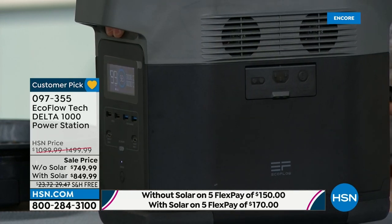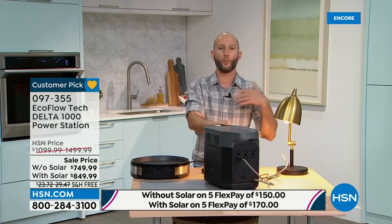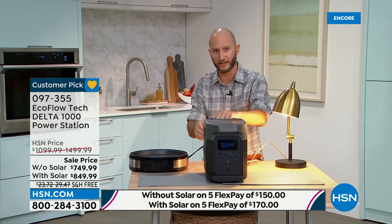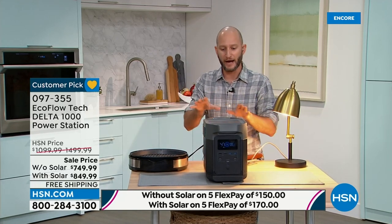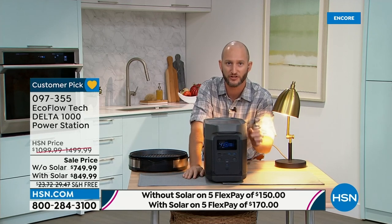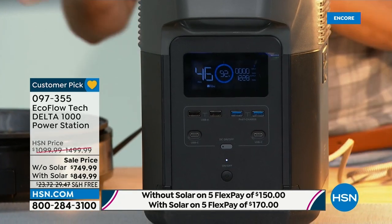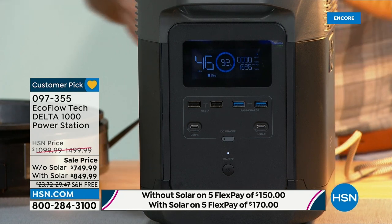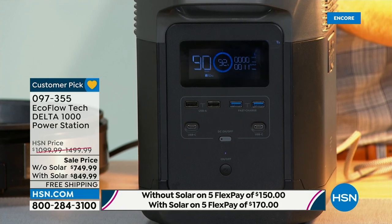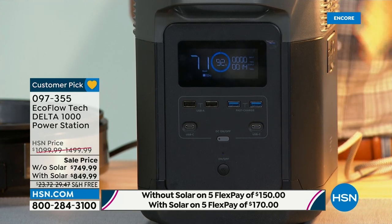I've got a light and a hot plate plugged in with no hassle. The display on the front shows the amount of wattage and the amount of time — roughly about 45 minutes to cook with the hot plate. But when I unplug that hot plate and just have the light, all of a sudden that time changes — now we've got roughly about 75 hours running just an LED light. Simple to know exactly how much time we've got.